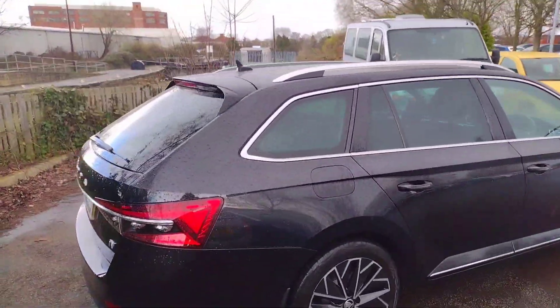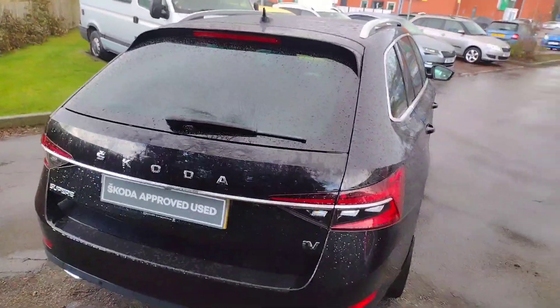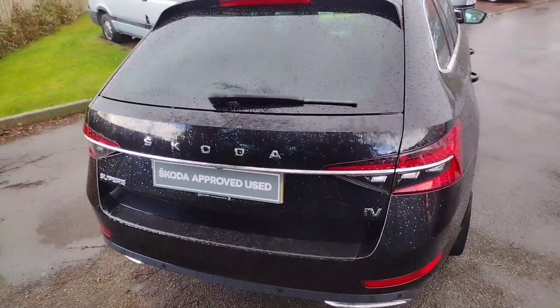Lovely car this. One owner, full service history with the dealership. As I move around here, the registration for this car is YM20MGJ. The reason it's covered is because it's still on its private plate.